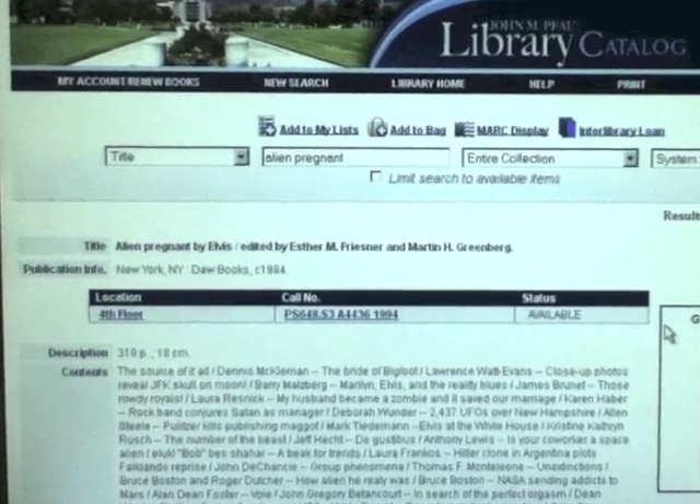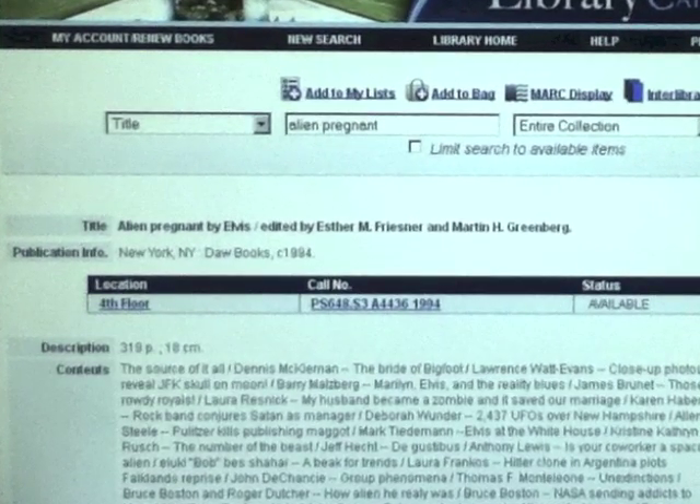Take a look at my computer screen and you can see the floor location on the left, the complete call number in the middle, and the status of the book on the right-hand side. Available means the book is available for checkout.